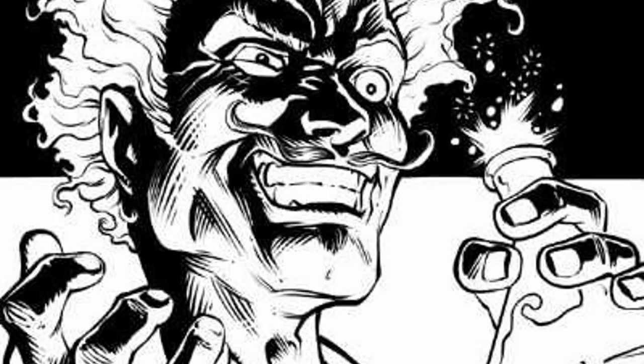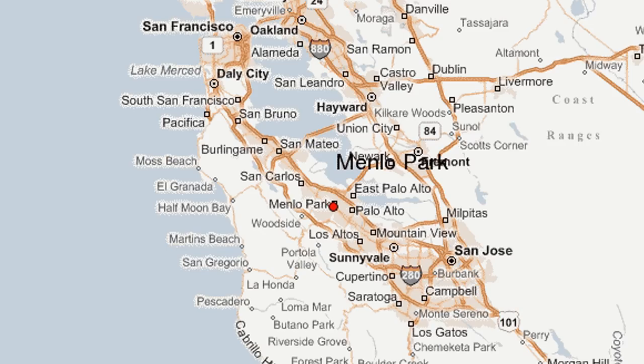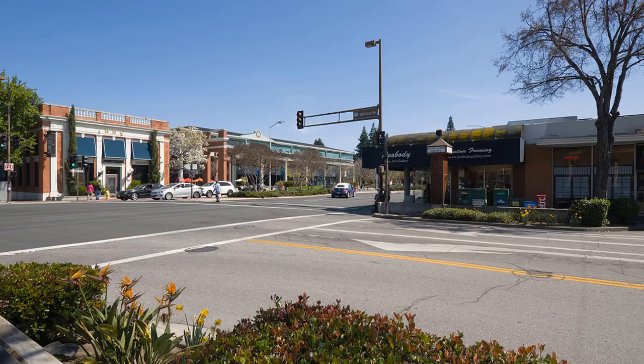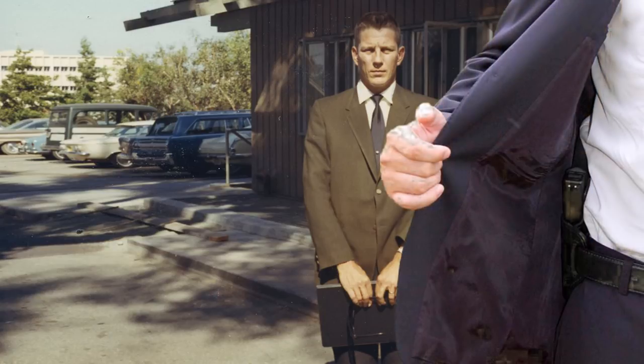One of the biggest evolutionary experiments in police uniform design began in 1969, when the Police Department of Menlo Park, California moved away from typical police uniforms, opting instead for a dress-style design to better emulate civilian fashion trends and communicate a softer appearance. The new uniforms consisted of green blazers, black slacks, a white shirt, and black neckties. Officers wore their weapons concealed under their coats.